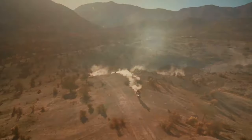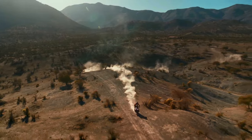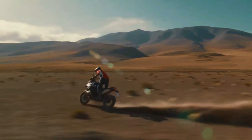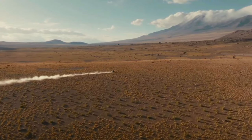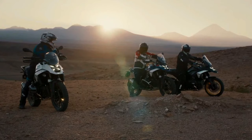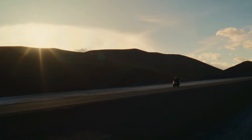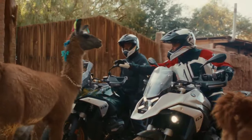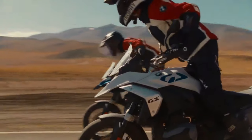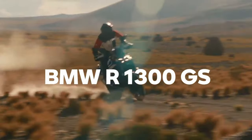BMW concentrated on increasing torque throughout the rev range, specifically between 3,600 and 7,800 rpm, where over 96 pound-feet of torque is consistently available, resulting in a strong pull across most riding situations. Fuel consumption is comparable to the R1250 GS, just used more efficiently. Top speed is a claimed 124 mph, with 0-62 mph in 3.39 seconds.